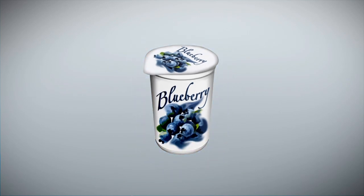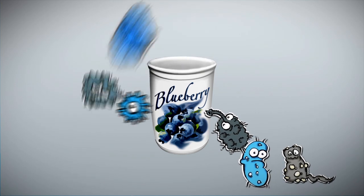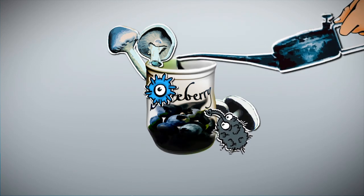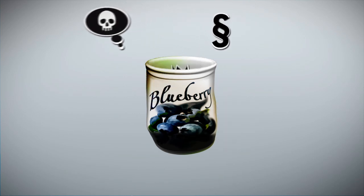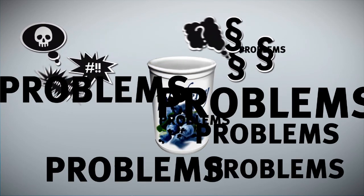Delicious. But if we aren't careful, we can easily end up with other things in there too: bacteria, viruses, mold, salmonella, oils, cleaning agent residues. And if these things get into the yogurt, they will lead to angry customers, complaints, bad food and scandals. In short, problems.